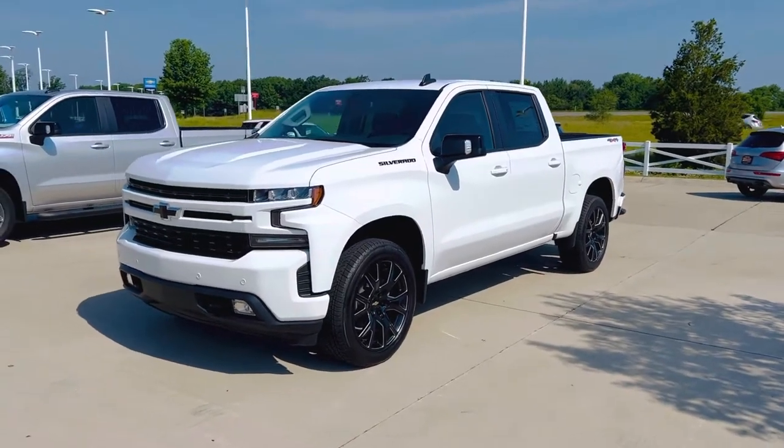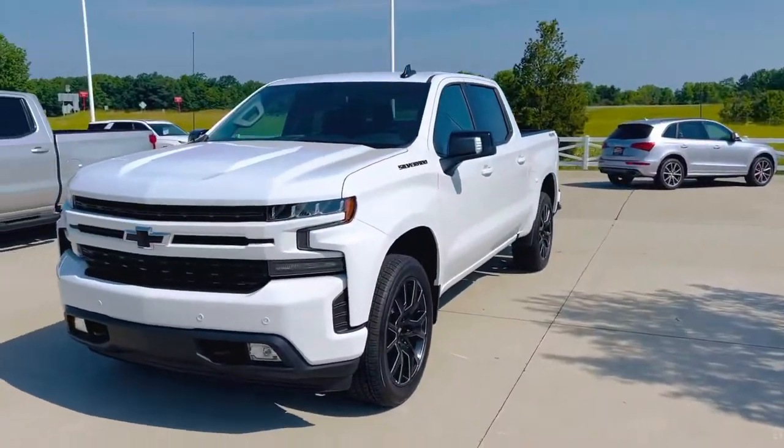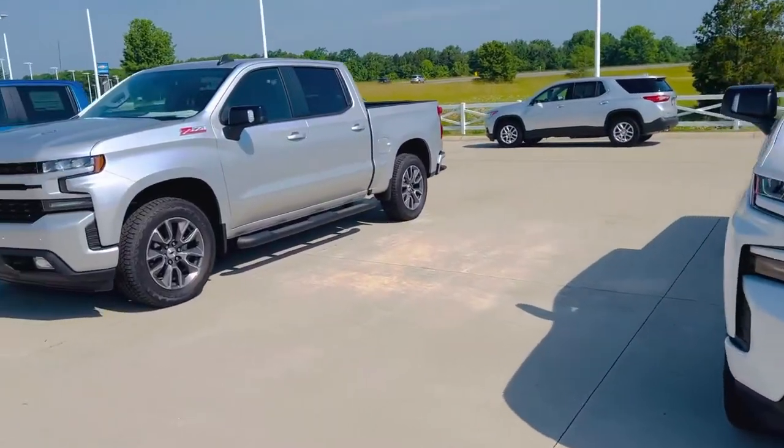Hey, good morning, everybody. Happy Saturday to you. Hal Pennington at Firelands Chevrolet in Vermilion. Just want to give you a quick look at some of the 22 Silverados we got in.